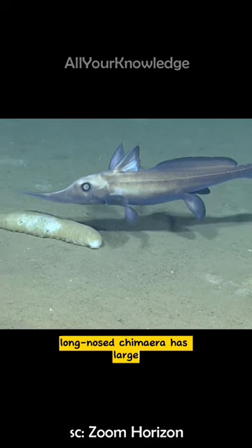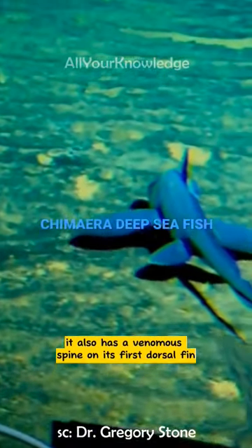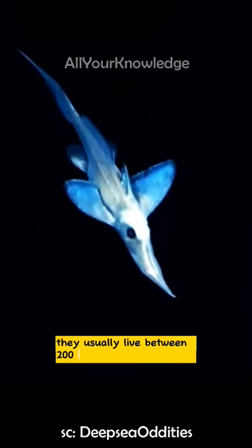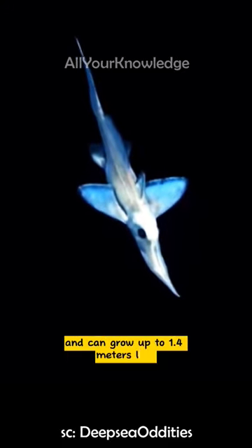The long-nosed chimaera has large green eyes that help it see in low light. It also has a venomous spine on its first dorsal fin, which it can use to defend itself from predators. They usually live between 200 and 2,000 meters deep and can grow up to 1.4 meters long.